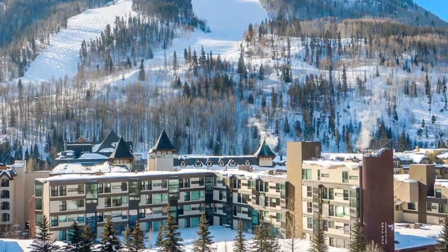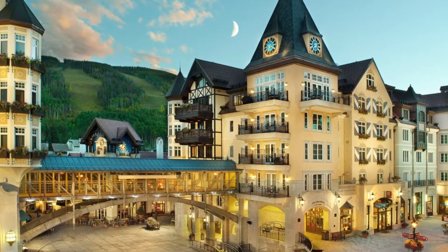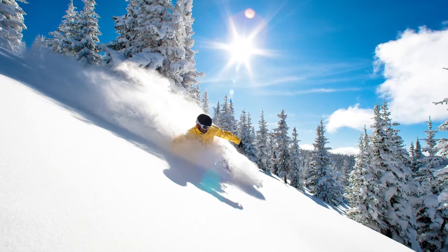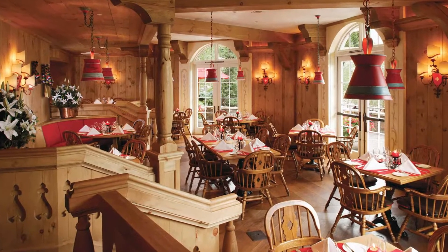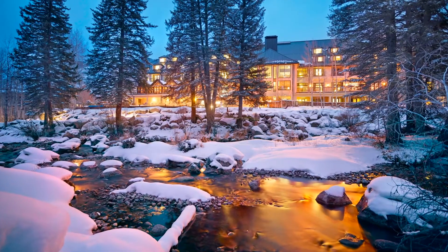Vail, Colorado — home to one of the world's premier ski resorts and listed as the most expensive ski destination in North America. With world-renowned skiing, diverse shops, five-star restaurants, and luxury accommodations, Vail is the place to be for any winter fanatic.